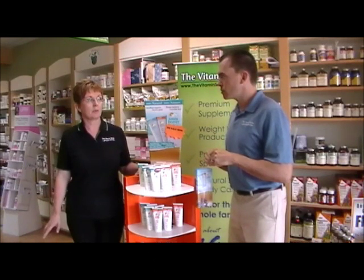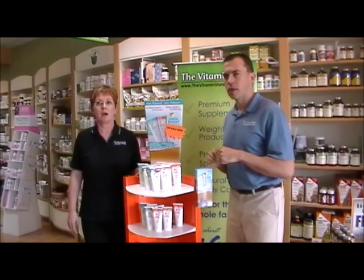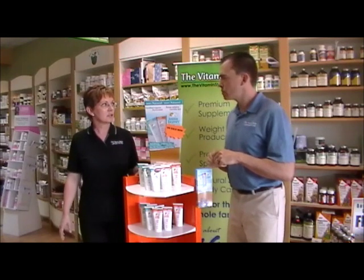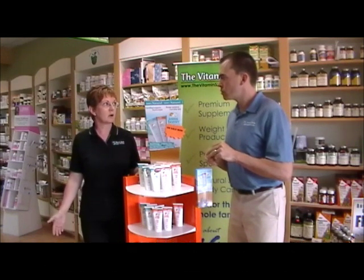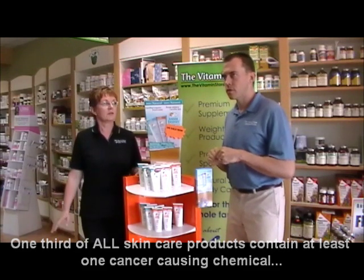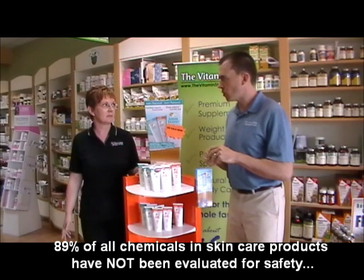By choosing organic products you're reducing your toxic load immediately, and that's something you can make a choice on. There are so many toxins that we can't make a choice on. The average person uses nine personal care products a day, which exposes them to at least 126 harmful ingredients. One third of all personal care products contain at least one or more carcinogens, which are cancer-causing elements. There are approximately 10,500 ingredients used in personal care products and 89% of those have not been evaluated for safety.